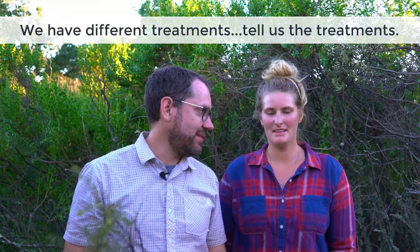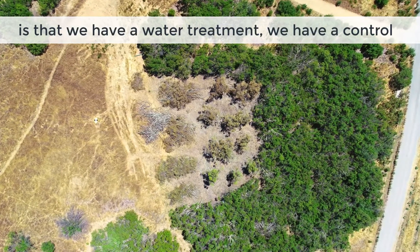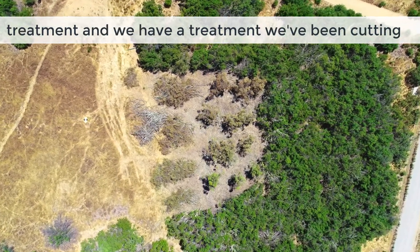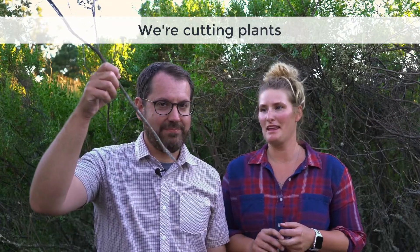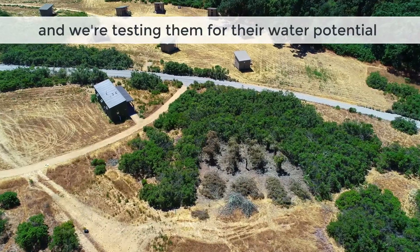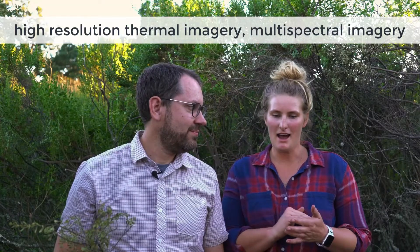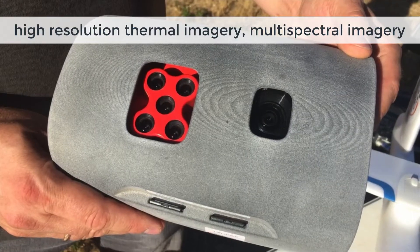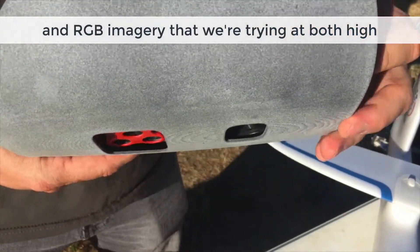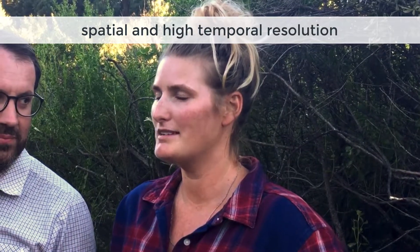So we have different treatments. The treatments we have here in this coyote brush patch are a water treatment, a control treatment, and a treatment where we've been cutting every other day. We're cutting plants and testing them for their water potential and water stress, and matching that up with high resolution thermal imagery, multi-spectral imagery, and RGB imagery that we're looking at at both high spatial and high temporal resolution.